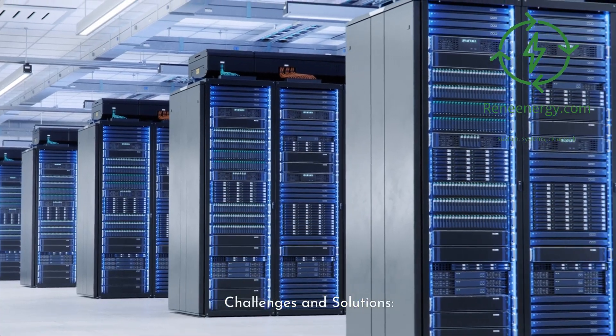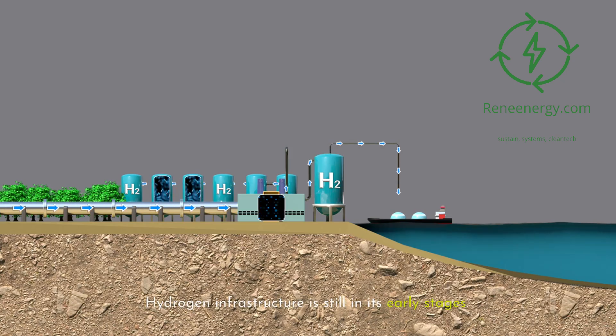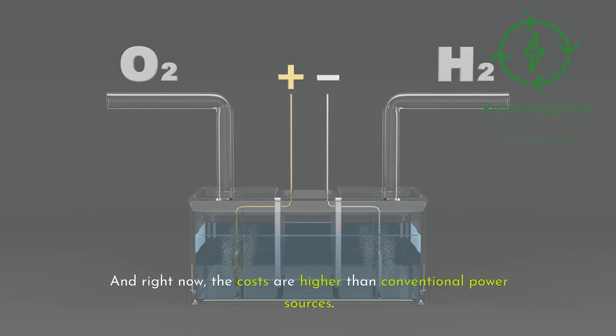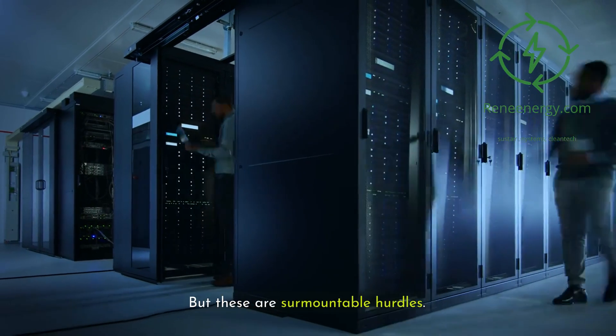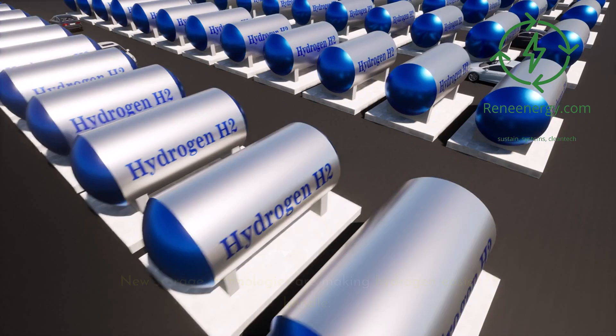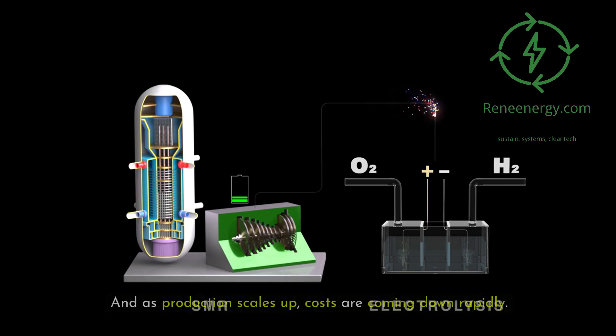Challenges and solutions. Of course, there are challenges. Hydrogen infrastructure is still in its early stages. Storing and transporting hydrogen can be tricky. And right now, the costs are higher than conventional power sources. But these are surmountable hurdles. Companies are investing heavily in hydrogen infrastructure. New storage technologies are making hydrogen easier to handle. And as production scales up, costs are coming down rapidly.